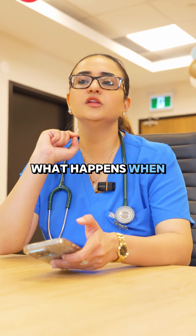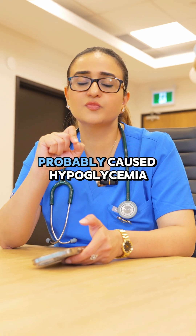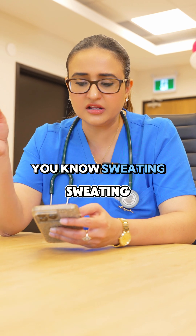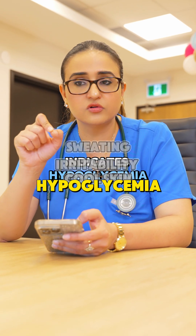Actually, what happens when you have given insulin at 7am? Insulin has most probably caused hypoglycemia in this client. All these symptoms — sweating and irritability, cool skin — this indicates hypoglycemia.